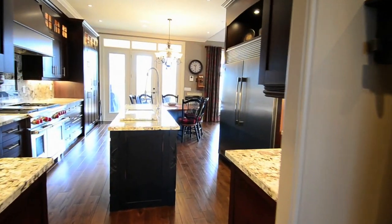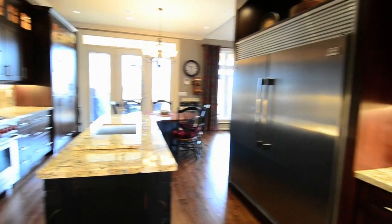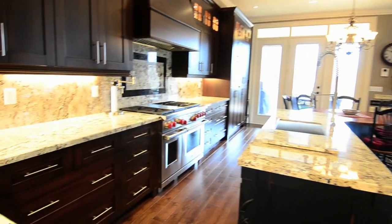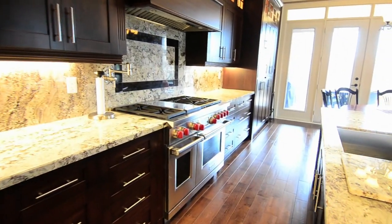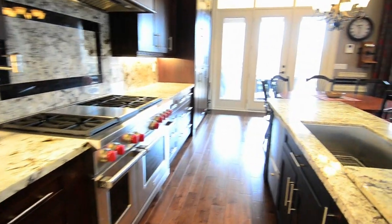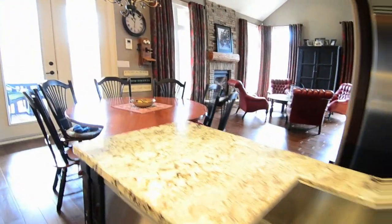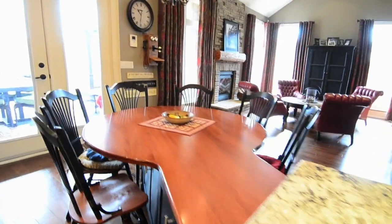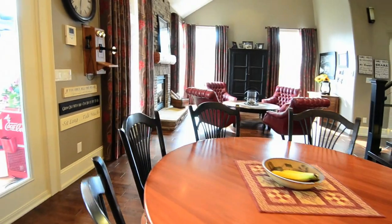The gourmet main level kitchen is an open concept design with a walkout to the sun deck. High-end stainless steel appliances include a 5-foot wide fridge, Wolf 6-burner stove, dishwasher, and a built-in microwave. Granite counters, granite backsplash, and a custom breakfast table are finishing touches to this ultra-luxurious room.